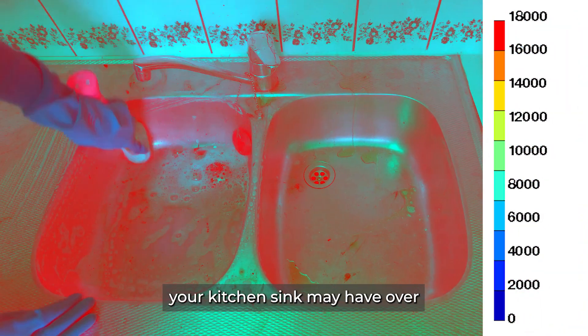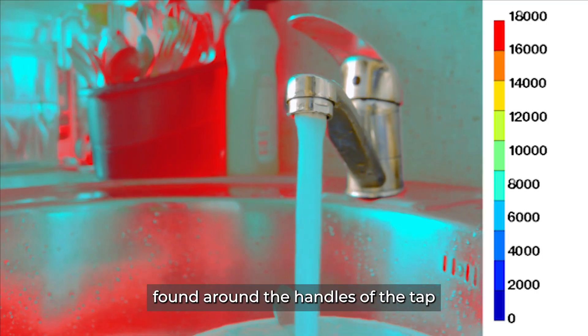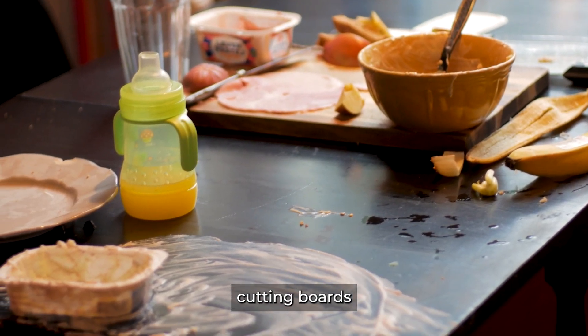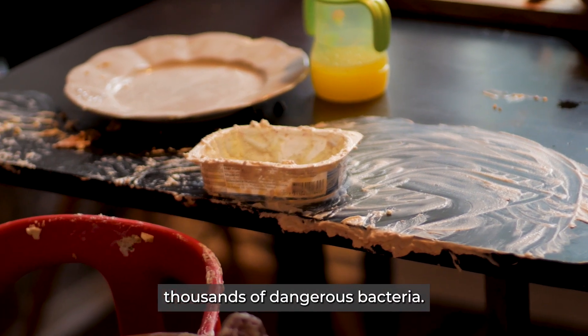According to research, your kitchen sink may have over 17,000 bacteria per square inch, while a further 13,000 can be found around the handles of the tap. Kitchen countertops, cutting boards, and even cleaning sponges may harbor thousands of dangerous bacteria.